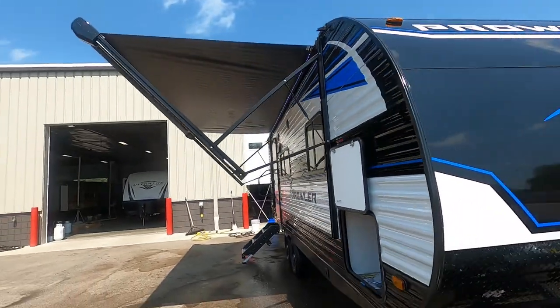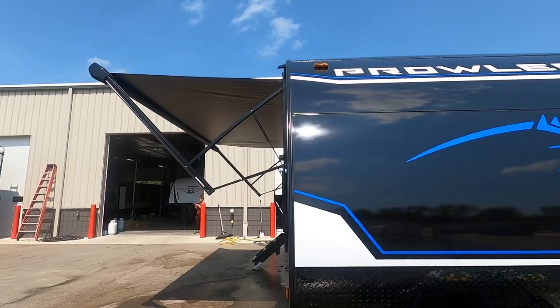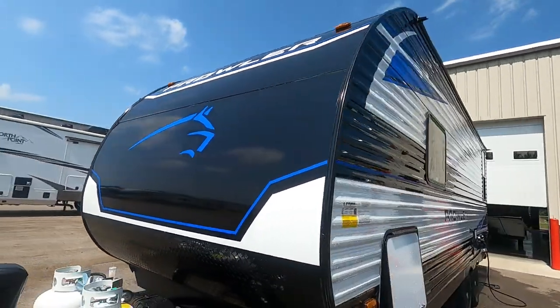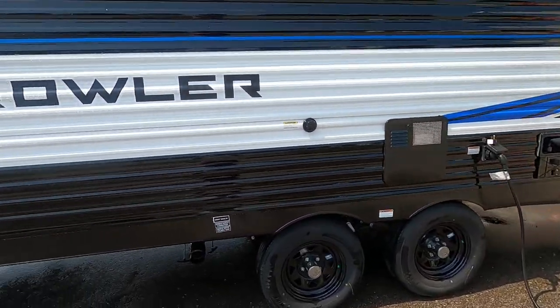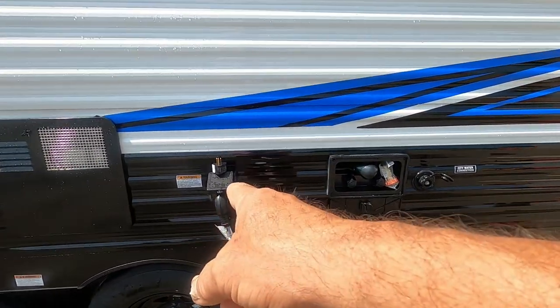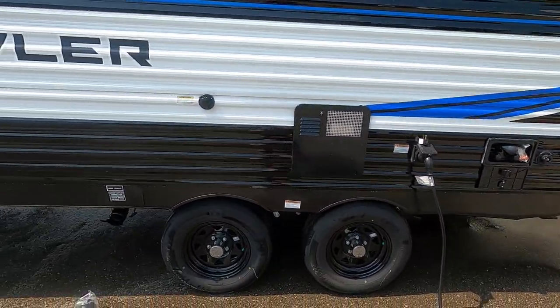A couple things to take into consideration when parking on your campsite: make sure your awning has plenty of room to come out. Over on your off-campsite side, think about where your power and water connections are going to be. Both are located behind your tires on your driver's side — power connection right there, water connection right there — so park accordingly.